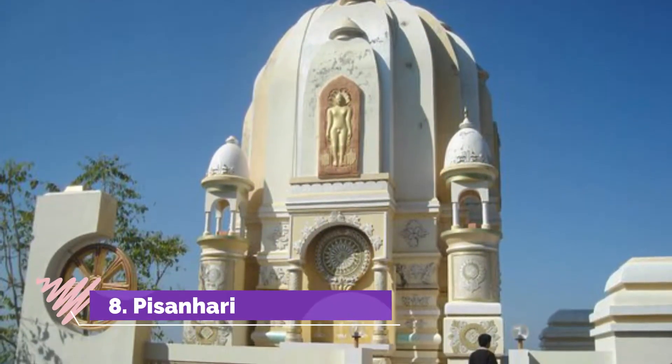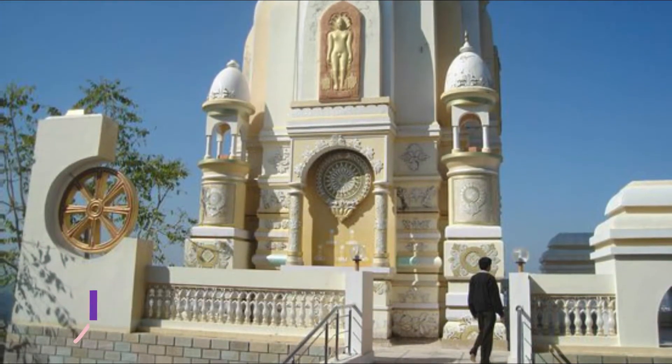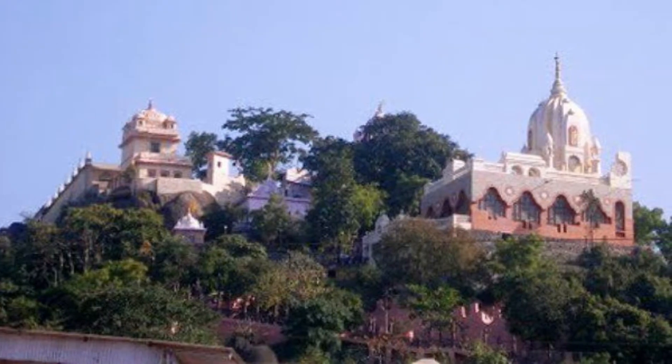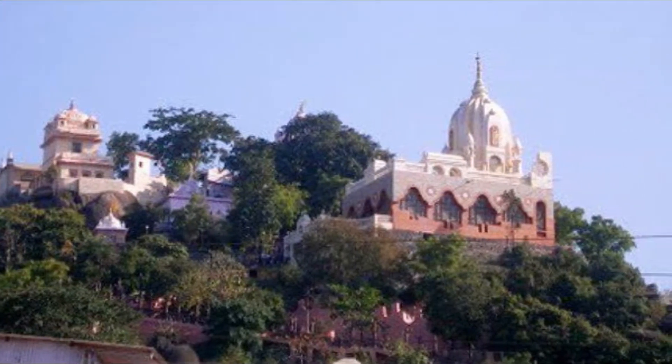Pishan Hari Ki Madiya: Pishan Hari Ki Madiya is a Jain pilgrimage center located amidst lush greenery in the mesmerizing Hiri region near Netaji Subhas Chandra Medical College in Jabalpur.